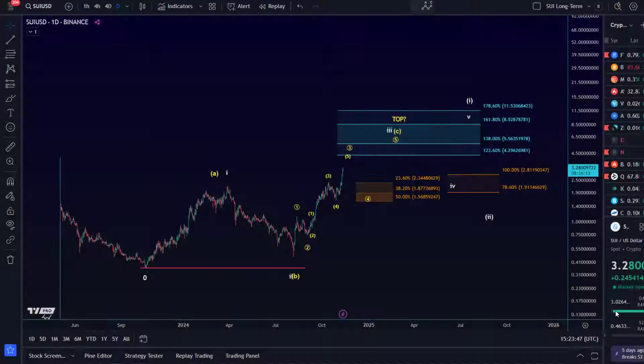Hello and welcome to another update video about SUI. On the SUI chart we're dealing with this upside move and the expectations are still for the price to move higher. This is the daily chart — the long-term chart that I provide regularly. In these videos we focus mainly on the short term, but this is the long-term chart for SUI.